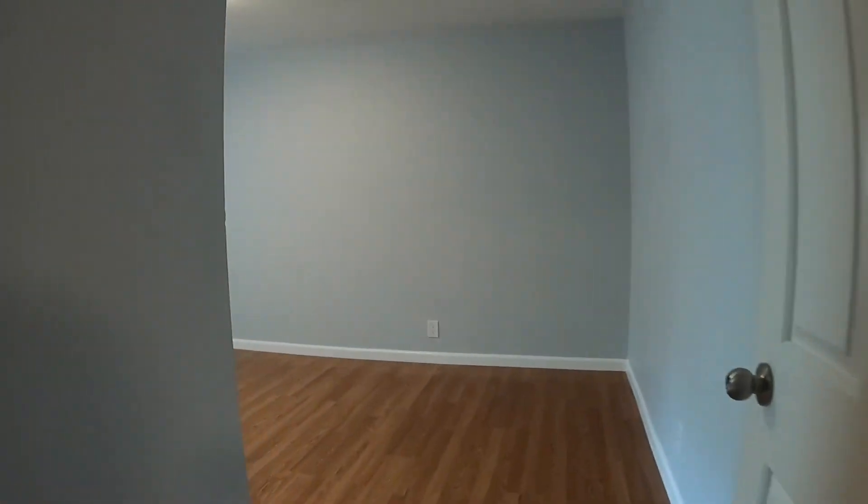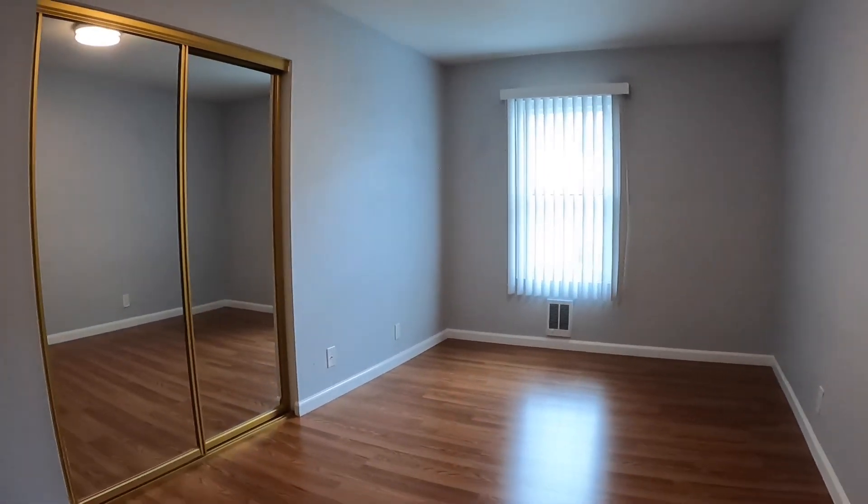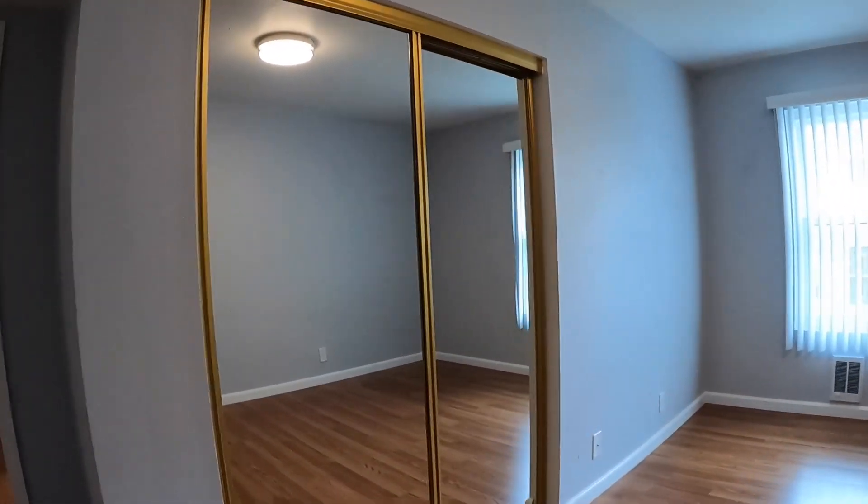And here is the second bedroom, a little bit larger. You have sliding mirrored doors and a fairly large closet in here as well.